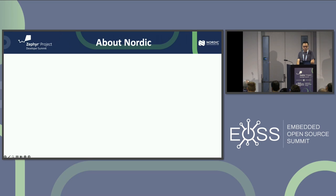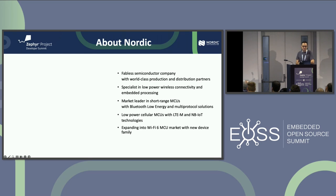Nordic is a fabless semiconductor company — we make chips. We are specialists in low power wireless. We don't do generalist MCUs at all; all of our MCUs have some sort of wireless connectivity built into them. We are market leader, especially in short range — Bluetooth Low Energy in particular, but also Thread and other technologies. We introduced LTE-M and Narrowband IoT some years ago, and now we're expanding into the Wi-Fi market with our first Wi-Fi chips.